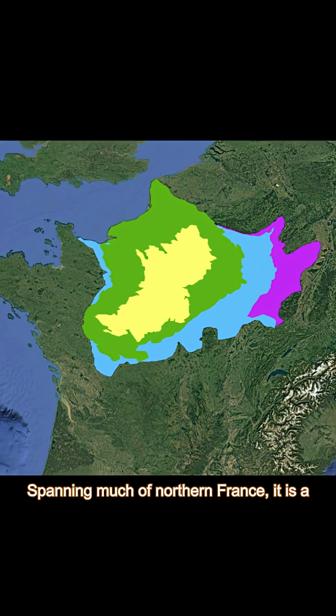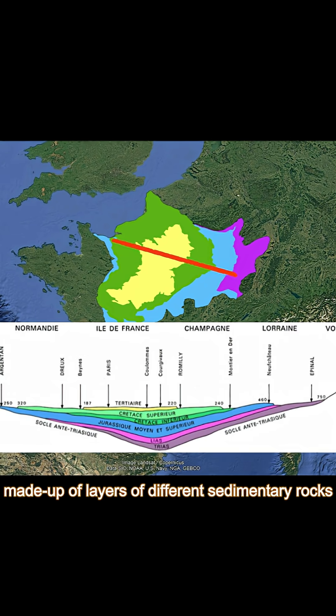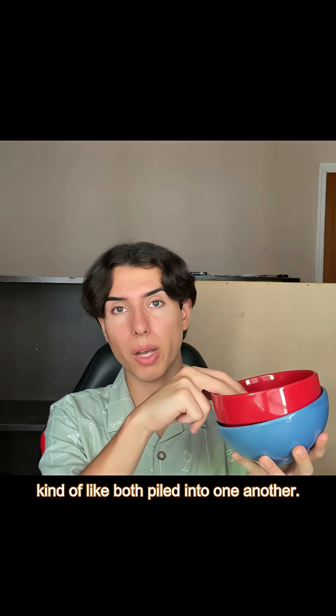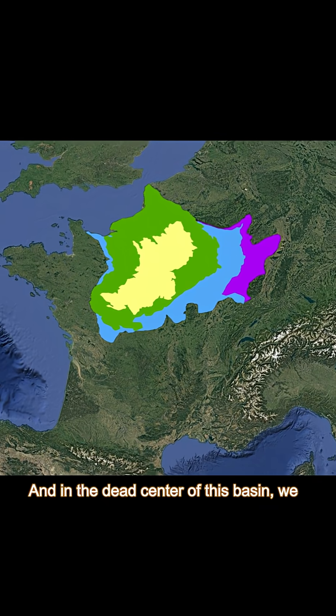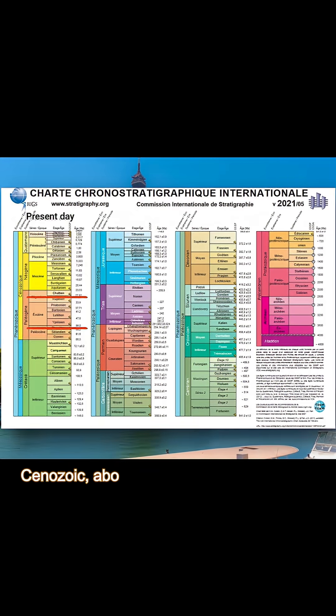Spanning much of northern France, it is a broad depression in the Earth's crust, made up of layers of different sedimentary rocks stacked from oldest to youngest, kind of like bowls piled into one another. And in the dead center of this basin, we'll find Paris, built on top of the youngest of these layers deposited during the early Cenozoic, about 56 to 30 million years ago.